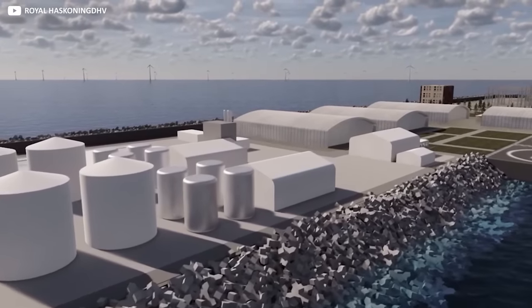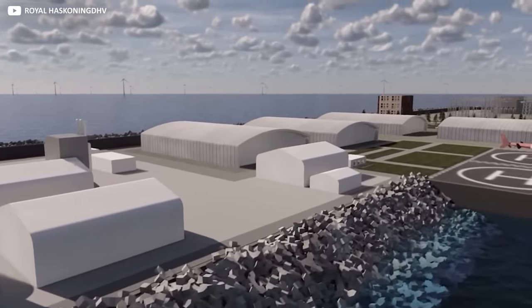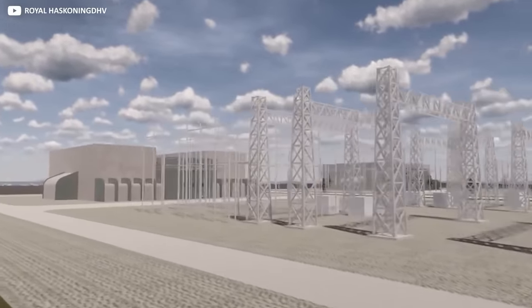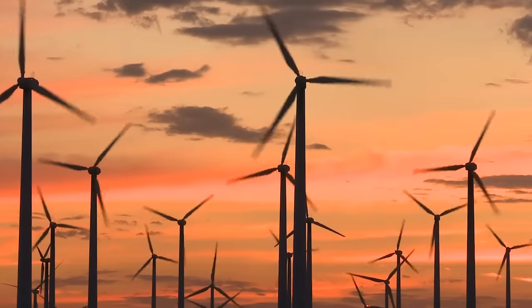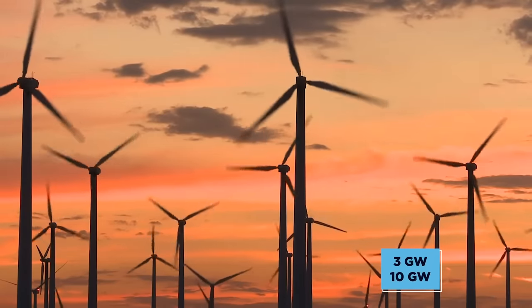Still better, that 3 million figure is only for phase 1 of the production. In the long term, the capacity to provide energy from the island is expected to grow to a level at which it can fuel more than 9 million households. That's an initial output of around 3 gigawatts of energy, increasing to close to 10 gigawatts over time.